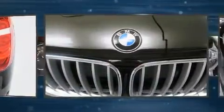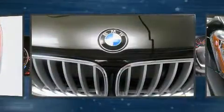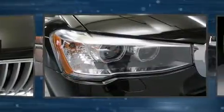BMW prioritized comfort and style by including delay-off headlights, power front seats, a built-in garage door transmitter, a trip computer, a power liftgate, rain-sensing wipers, and air conditioning.